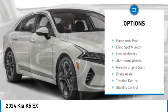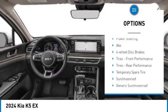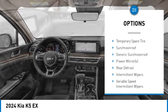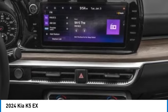Tire pressure monitor, turbocharged, panoramic roof, blind spot monitor, heated mirrors, aluminum wheels, remote engine start, brake assist, traction control, stability control.